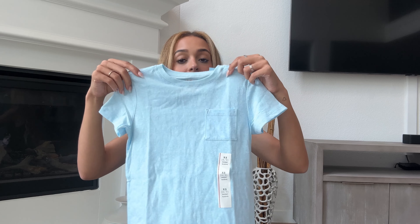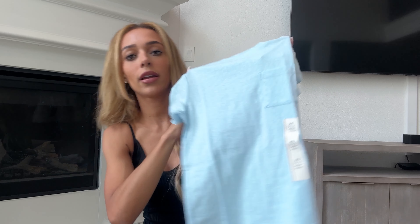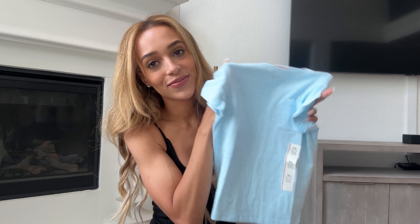I also grabbed my son this light blue t-shirt — perfect color for summer, and it was only $6. Just a basic t-shirt, but he grows out of shirts so fast, so it's nice to run to Target and grab a couple cheap shirts he can wear around the house or playing. I love the color and Target had so many different colors of this one.